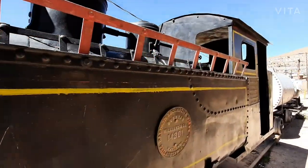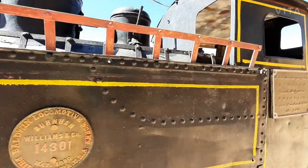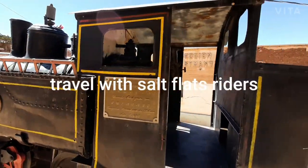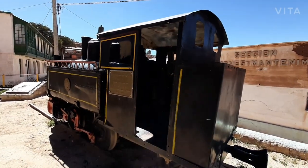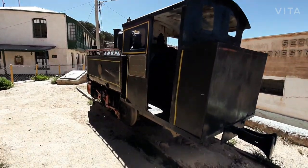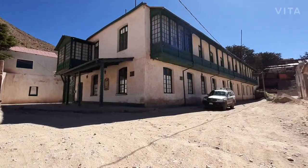This train is originally made in England. Because they wanted to take it to other museums in Potosí, to camouflage it they just had to put in those plates to hide its true origin. It dates from the 1800s.